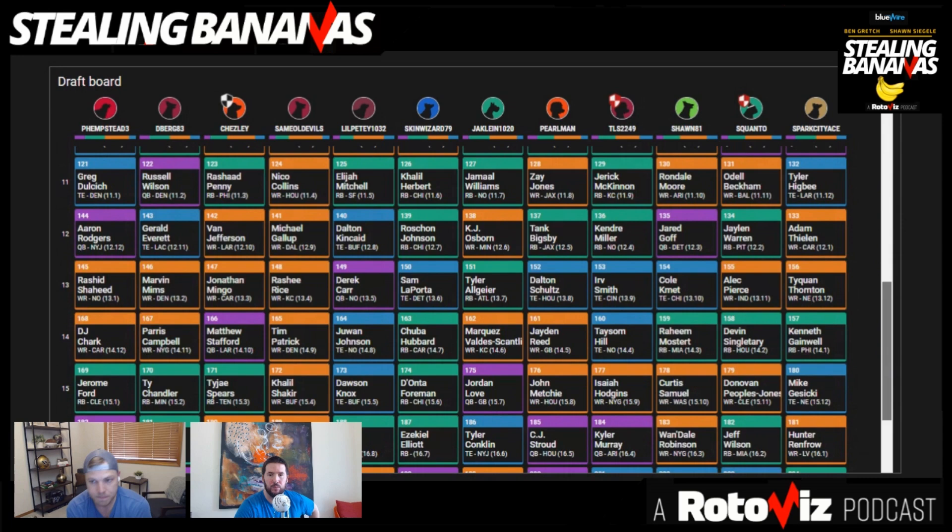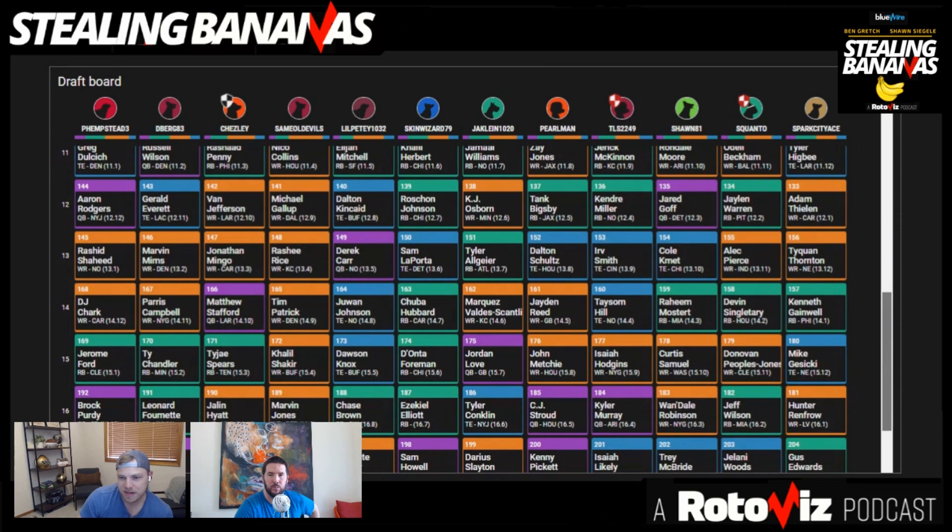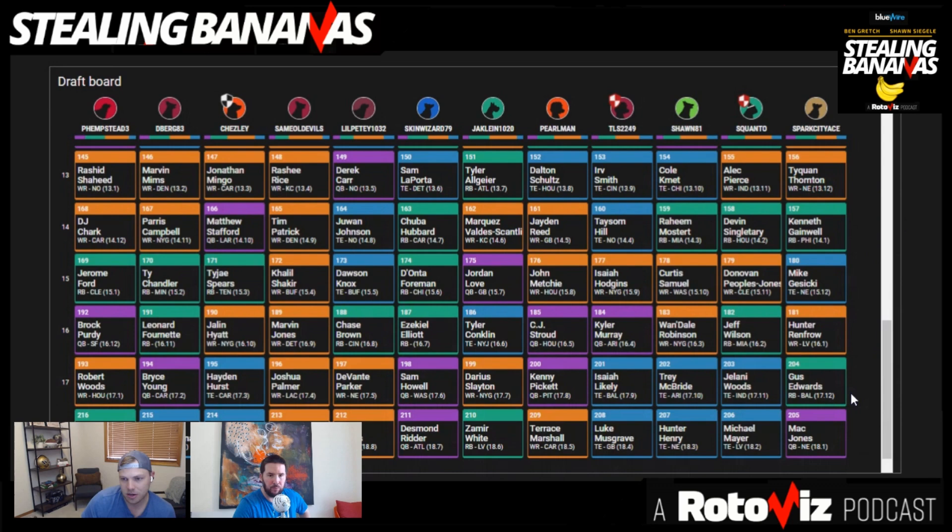From there: Cole Komet, Raheem Mostert, Curtis Samuel, Wondell Robinson. And then our big discussions late about how to close out our tight end room. We went with Trey McBride and Hunter Henry. Sean would have preferred to go with Michael Mayer. I was talking through potentially adding Josh Ferguson — I don't even know the guy's first name. John Ferguson? Joel Ferguson? Steve Ferguson?